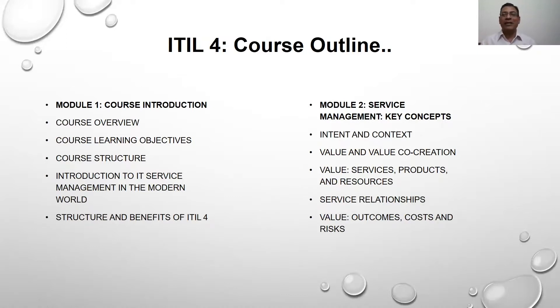The first module would be primarily the introduction about the program. We will talk about why service management is a concept becoming more and more popular, and how the service component as an overall part of the industry has been increasing consistently in the last 50 years.